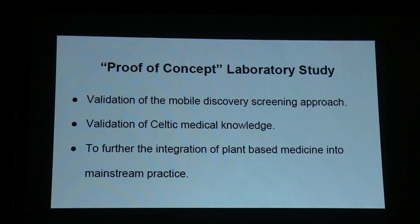I chose juniper to validate the kits. If you validate the kits, you can further validate the Celtic knowledge, but also validate the approach of mobile bio-discovery. This furthers the integration of these medicines into mainstream practice — whether it's pharmaceutical or not, it doesn't matter, it's better than a lot of things.